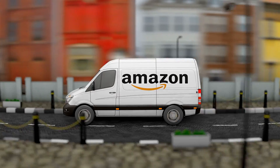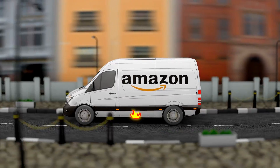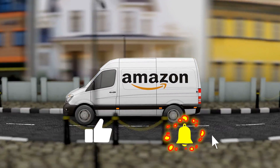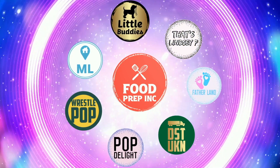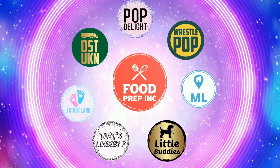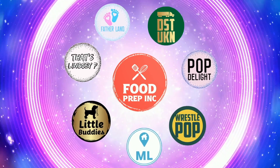If you guys buy from Amazon, use our Amazon link. When you do that, we get 10 cents, 50 cents, possibly even a dollar, which means we can continue to review things. That's the video — if you like what we're doing, definitely check out our other channel Food Prep Inc., and don't forget to give us a like and subscribe.